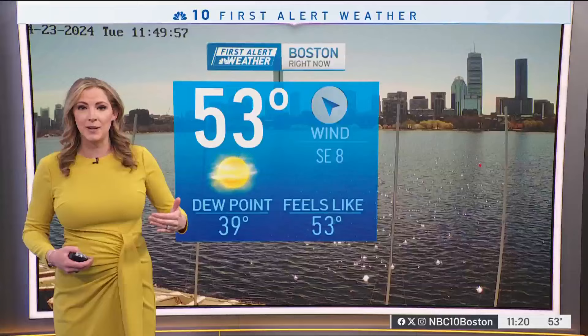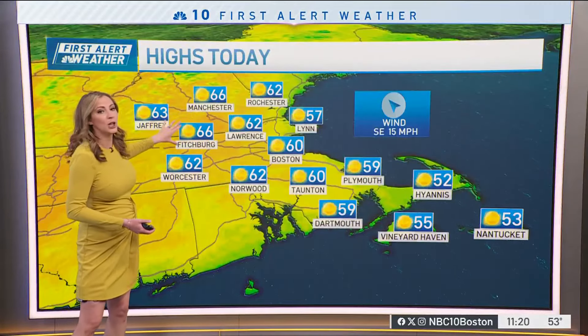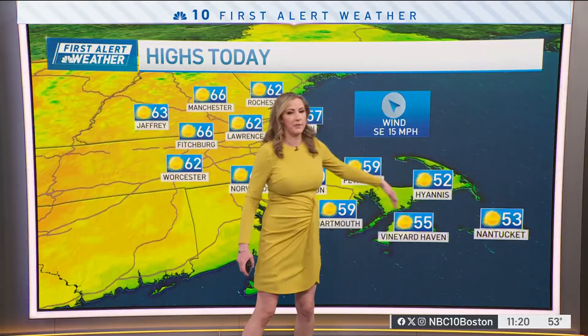A southeast wind eventually becomes southerly and that will help to get our highs into the low and mid 60s across the Merrimack Valley, southern New Hampshire, even interior parts of Mass. 60 in Boston. Some low 50s expected, though, as we go towards the south coast, thanks to more of that onshore wind.